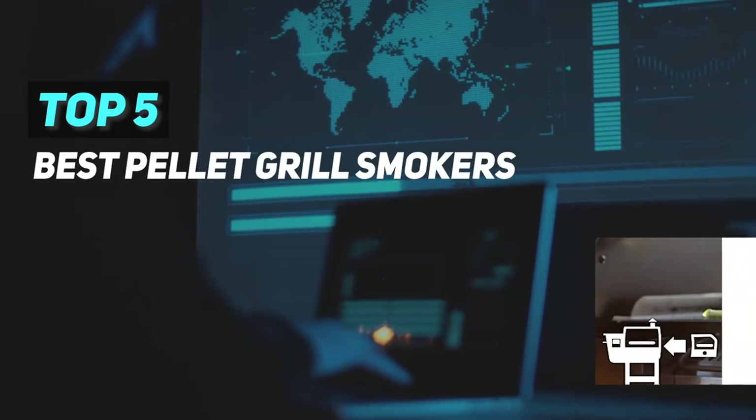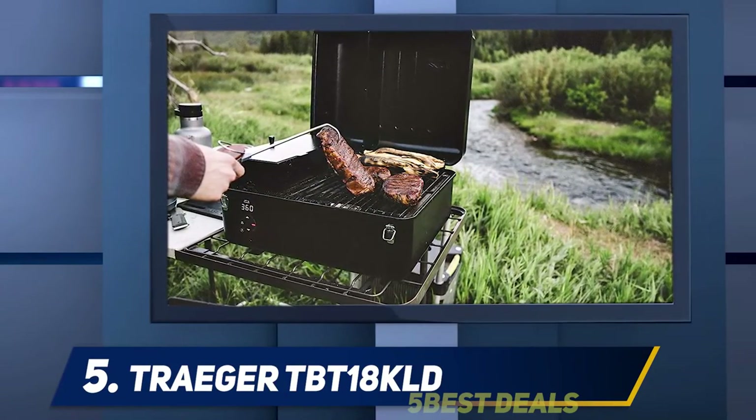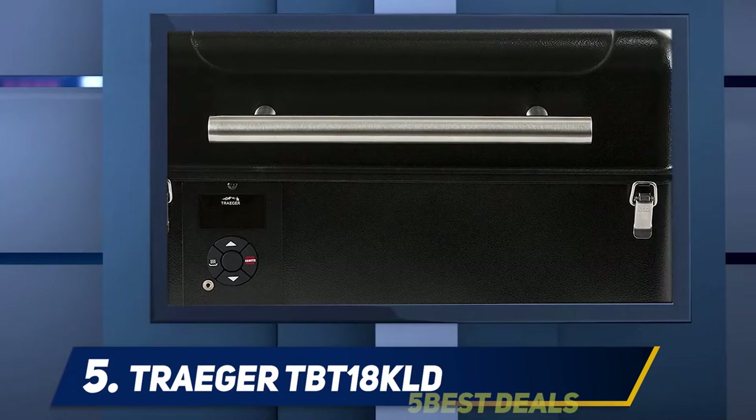Here we present the top five best pellet grill smokers. Starting at number five, the Traeger TBT18KLD. Of course, you expected another grill from Traeger on this list — Traeger is known for making grills that we all love.